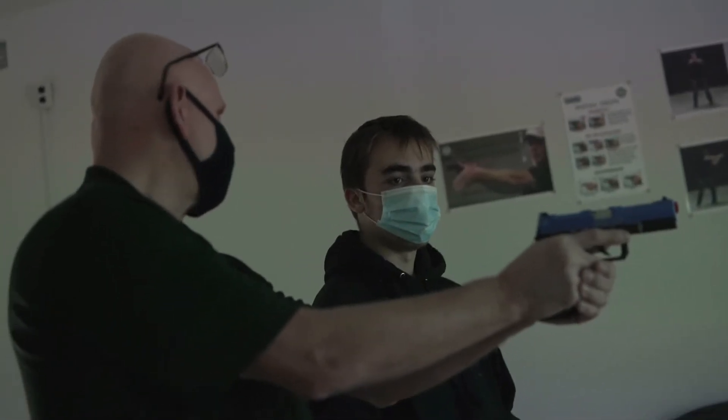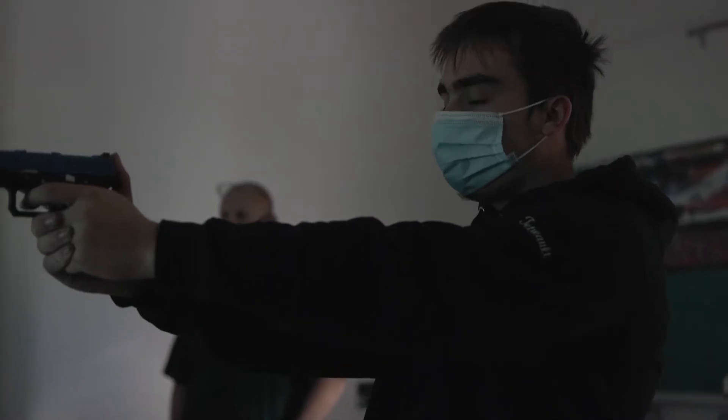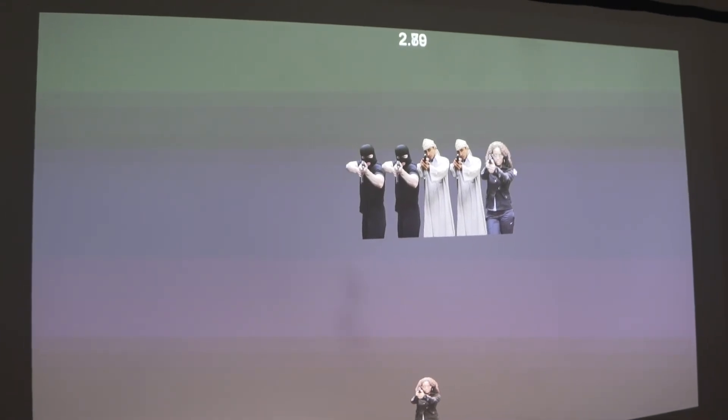We can emphasize safe firearms handling without actually having firearms. We can teach appropriate shooting technique, and then we can improve their ability with the weapon.